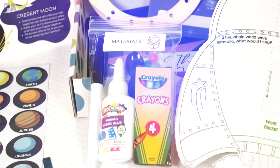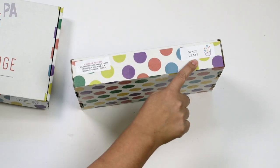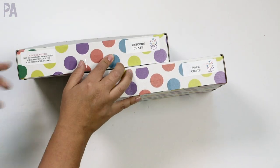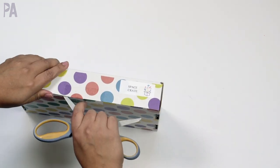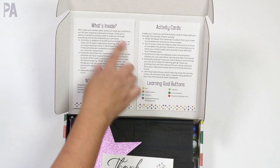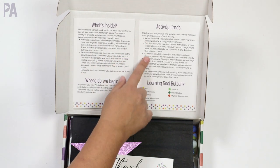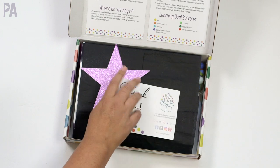If you wanted something a little bit smaller, they have these mini crates. This one is the space crate, and I also have the unicorn crate. They're the exact same concept as the larger crate. Let's dig into the space crate. We have a little explainer card up here, activity cards, and learning goals. We get that same little welcome, and a star for the space theme.